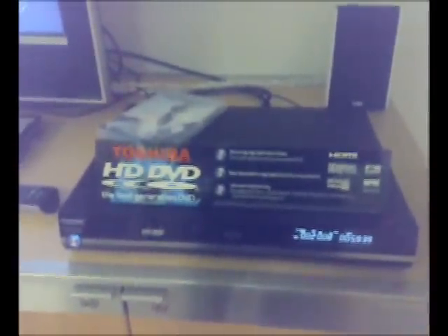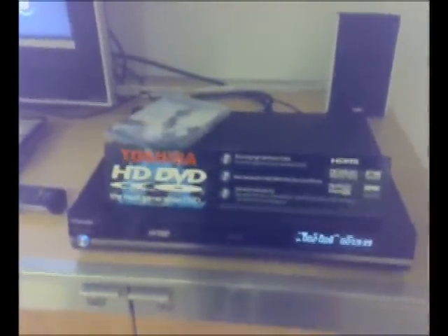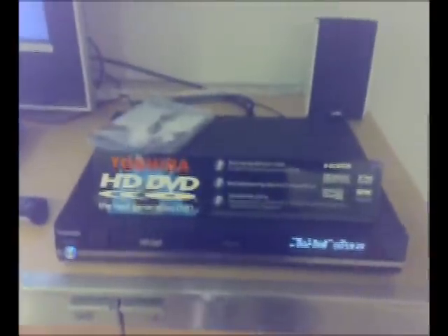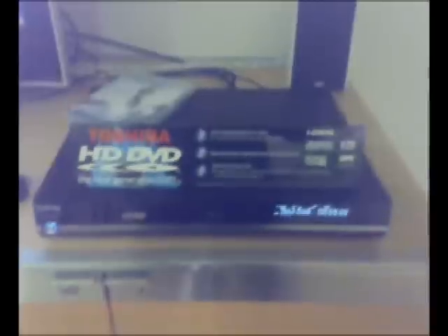Round the back there is an ethernet socket, so in the future people will be able to get online and download things — maybe even get Google Maps on there. That's just another interesting application of what's possible.